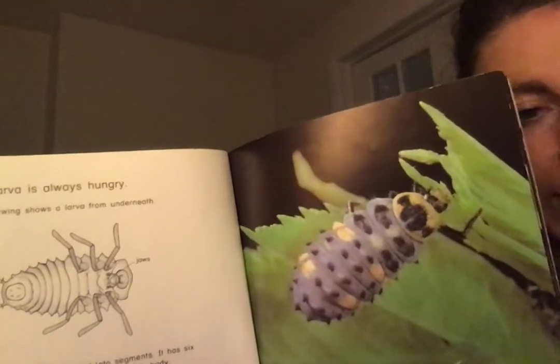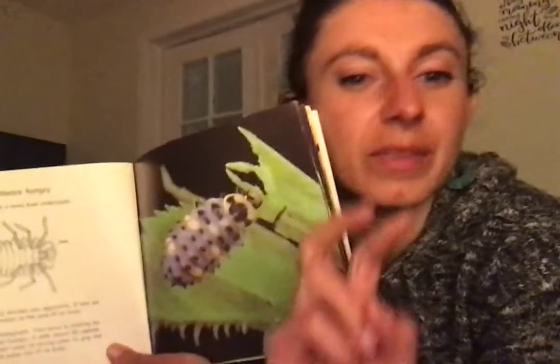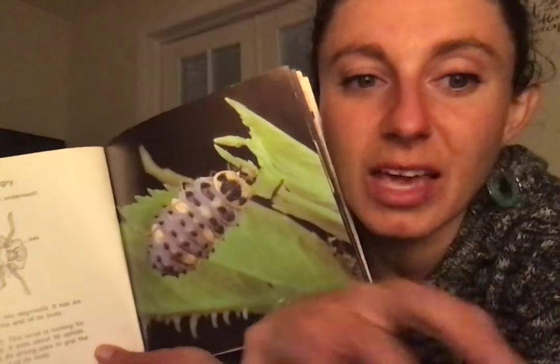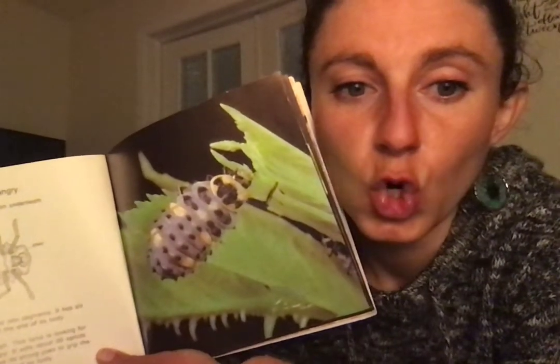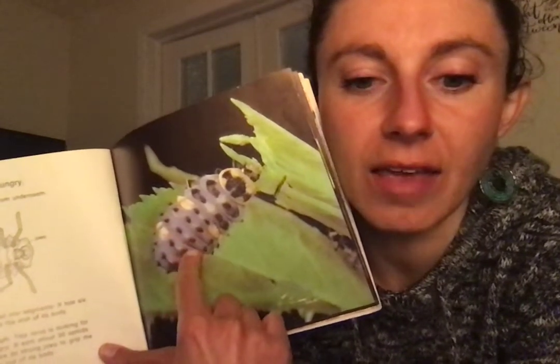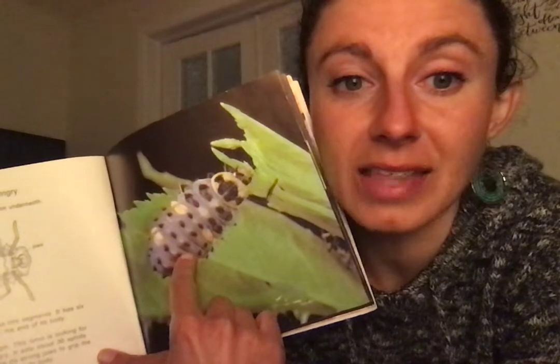This kind of reminds me of when we learned about spiders — do you remember how the spider puts venom inside the insect, makes a smoothie inside its body, and then sucks it out? It's kind of what the larva does to the aphids. First it bites into the aphid, and then it sucks it out.